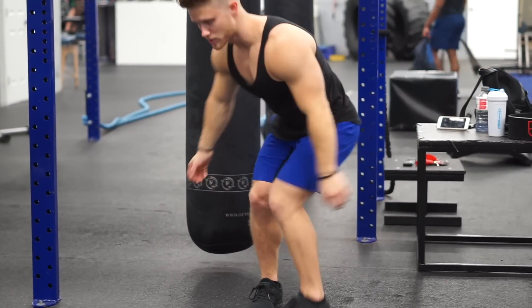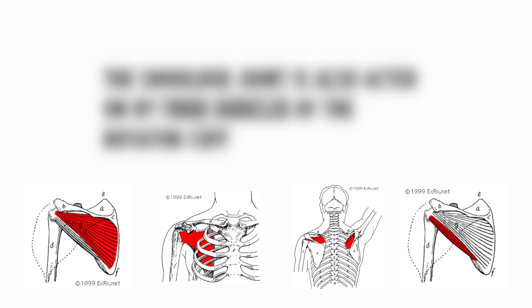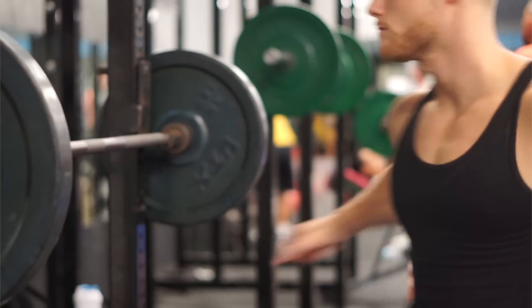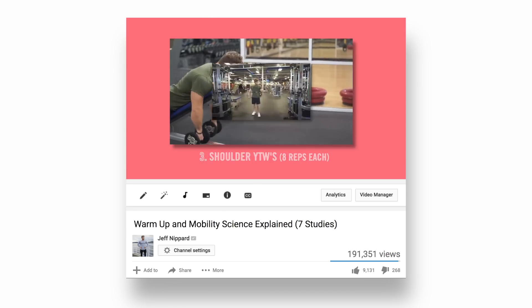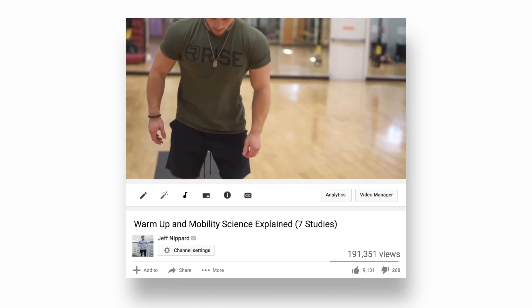While this video will focus primarily on the deltoid muscle, it's worth mentioning that the shoulder joint is also acted on by four muscles of the rotator cuff, which primarily act as shoulder stabilizers and internal and external rotators. While they may not contribute much to the appearance of shoulder size and aesthetics, keeping the rotator cuff muscles strong can help promote training longevity. Simply adding internal and external cable rotations at the beginning of your workout is one way to improve the health of the shoulder joint.